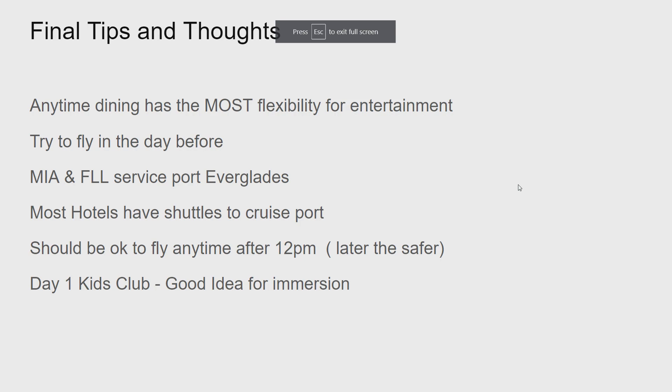Final tips and thoughts: if you can do anytime dining on the cruise ship, it offers the most flexibility for entertainment. Entertainment happens at fixed times, so if you have late dining you might miss a show that's only available once — a family comedian or whatever else is on that day. I always encourage anytime dining: if you can take it, do it for entertainment flexibility.